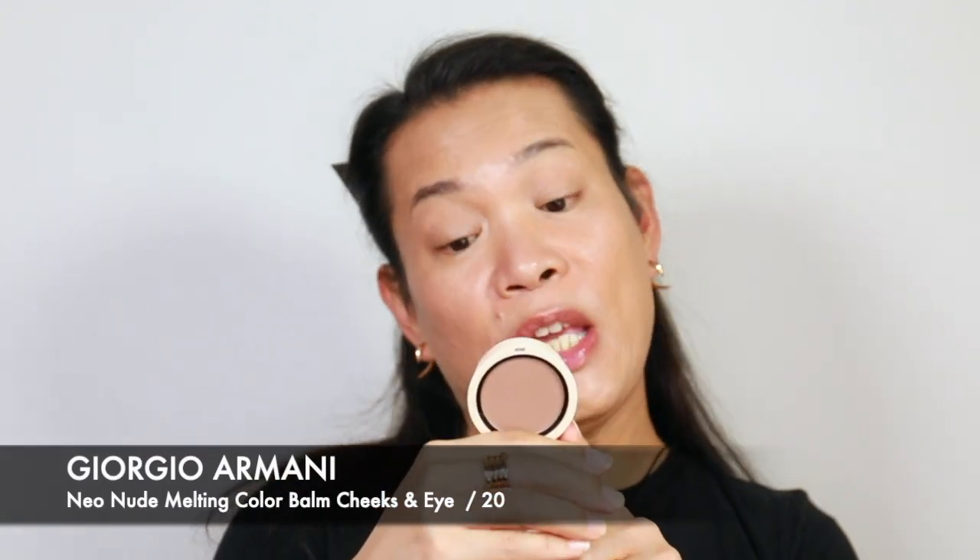Then onto another product from Armani. This is the Neo Nude Melting Color Balm. I will be using this for more of a facial structuring kind of thing.